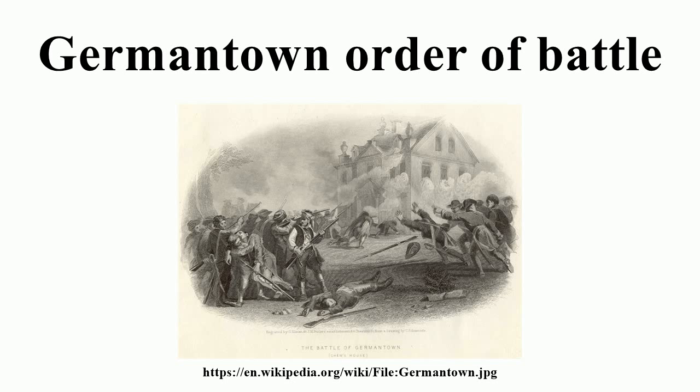Left-Wing Continentals: Major General Nathanael Greene. Connecticut Brigade, Brigadier General Alexander McDougall: 2nd Connecticut Regiment, 4th Connecticut Regiment, 5th Connecticut Regiment — Colonel Philip Burr Bradley — 7th Connecticut Regiment. Division, Major General Greene. 1st Virginia Brigade, Brigadier General Peter Muhlenberg: 1st Virginia Regiment, 5th Virginia Regiment, 9th Virginia Regiment, 13th Virginia Regiment. 2nd Virginia Brigade, Brigadier General George Weedon: 2nd Virginia Regiment, 6th Virginia Regiment, 10th Virginia Regiment, 14th Virginia Regiment. Pennsylvania State Regiment, Colonel Walter Stewart.